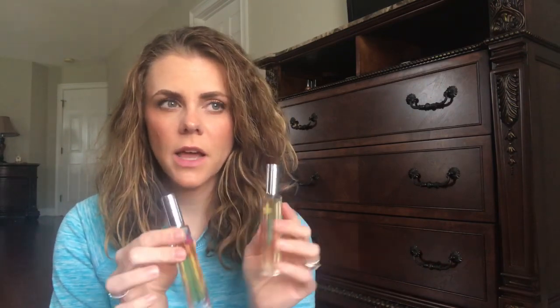I have some La Vanilla fragrances. This one is the vanilla grapefruit and this is the vanilla lemon. They smell really nice — great for summertime, very fresh, very vanilla. They're light and clean and fresh — perfect for spring and summer.